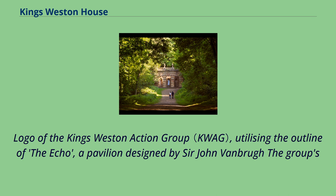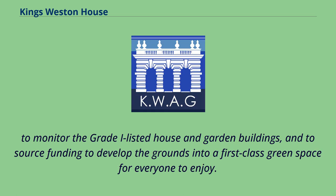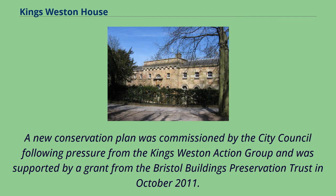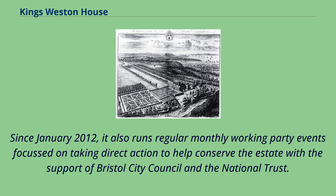The group's logo utilises the outline of the Echo, a pavilion designed by Sir John Vanbrugh. The group's objectives were initially stated as: to lobby the City Council to engineer a conservation and management plan for the estate; to monitor the Grade I Listed House and garden buildings; and to source funding to develop the grounds into a first-class green space for everyone to enjoy. A new conservation plan was commissioned by the City Council following pressure from the King's Weston Action Group, supported by a grant from the Bristol Buildings Preservation Trust in October 2011. KWAG was launched in spring 2011 with an appeal for information that could lead to the recovery of a lost statue. Since January 2012 it has run regular monthly working party events focused on direct conservation action with the support of Bristol City Council and the National Trust.